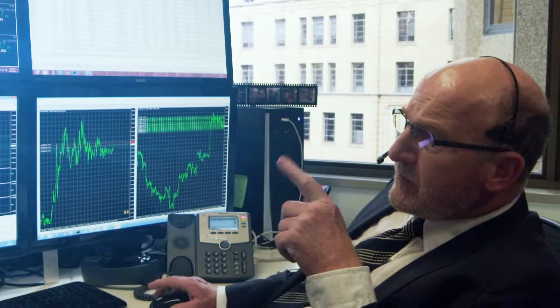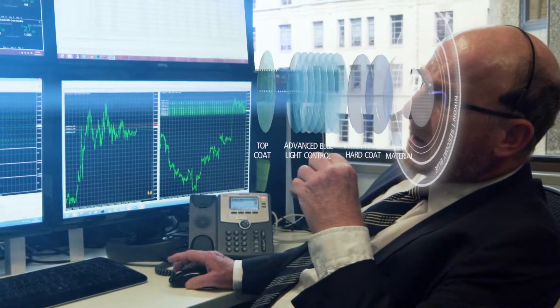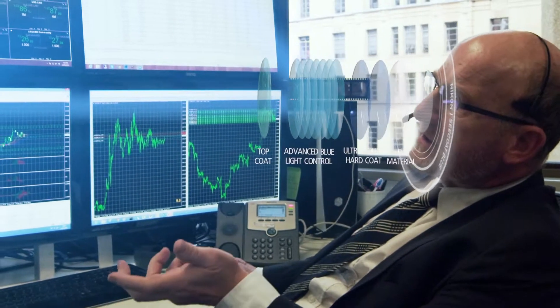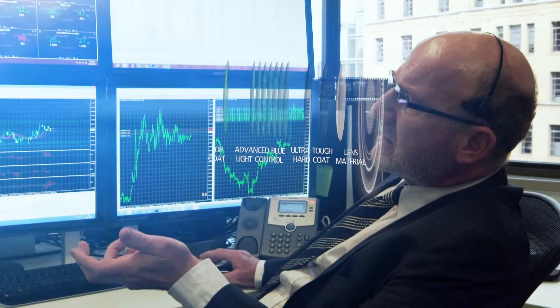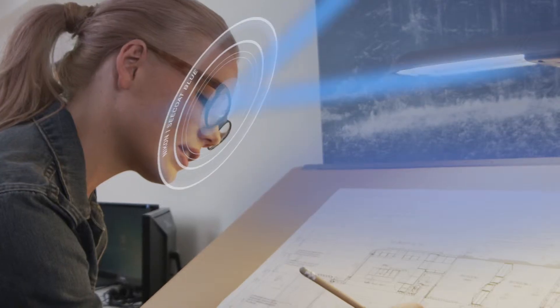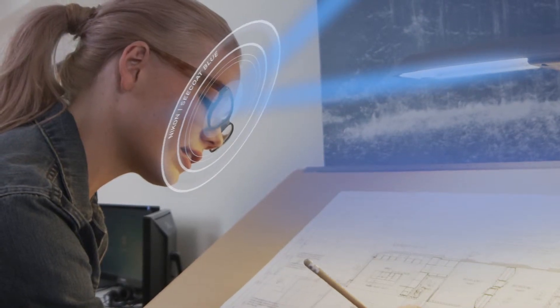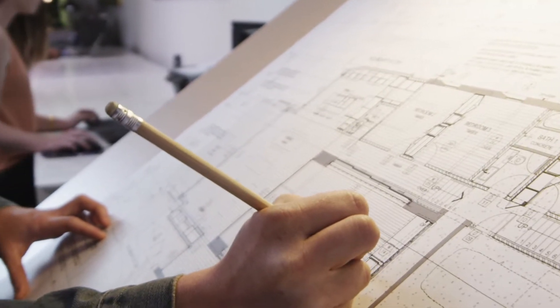This doesn't mean you have to compromise your vision quality or have it impact your everyday life. Nikon Seacoat Blue Lenses offer a sharper and more contrasted vision when using these devices. This enhanced vision helps reduce eye strain and fatigue, ensuring your eyes are protected and comfortable.